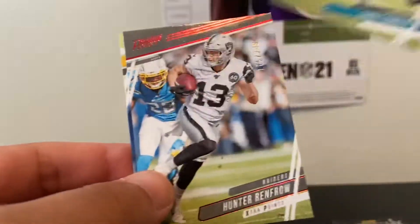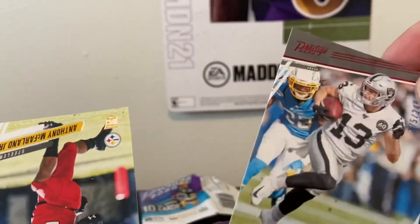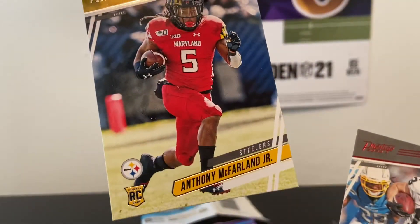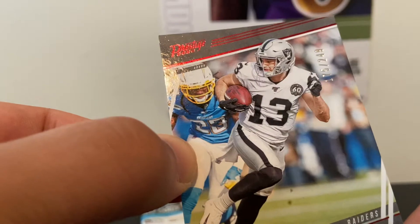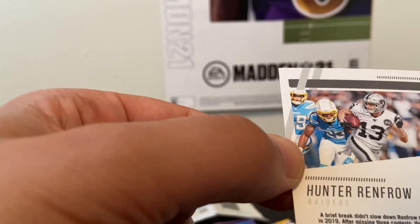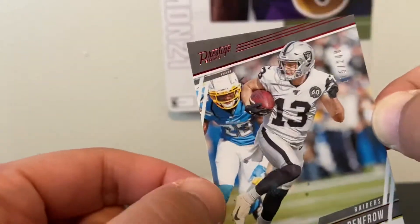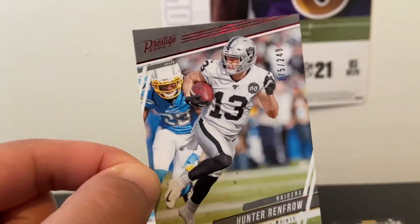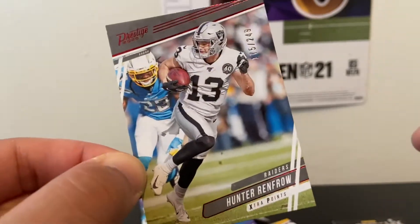Chris Conley, Jaguars. Hunter Renfro, Raiders — Extra Points card, and it's numbered! Anthony McFarland rookie, Steelers. So we just hit a numbered card — 175 out of 249, Hunter Renfro, wide receiver. Nice, didn't expect to see that, but that's cool. It's got some red foiling up there at the top on the Prestige logo — solid looking card.